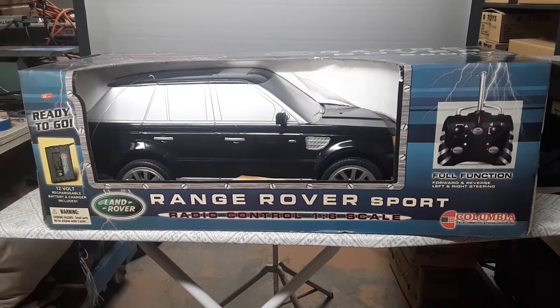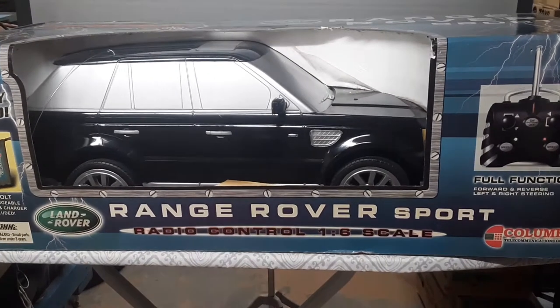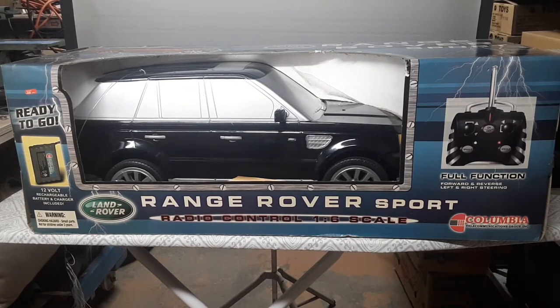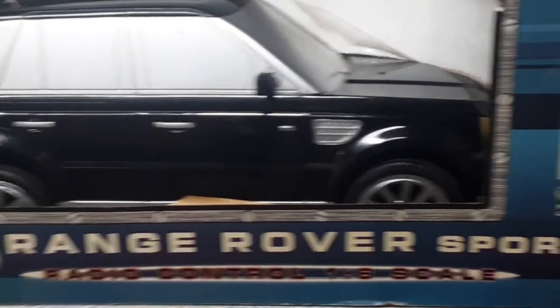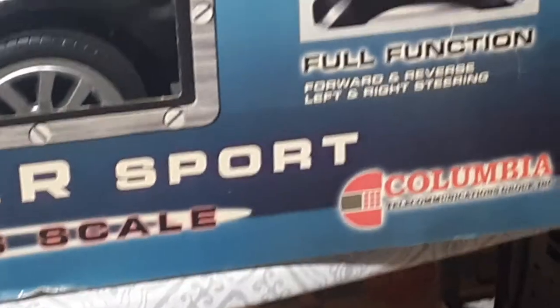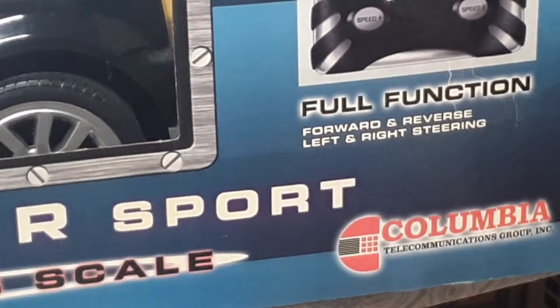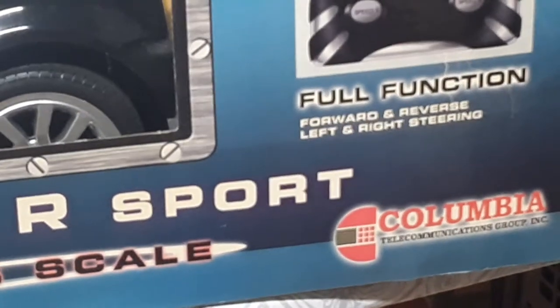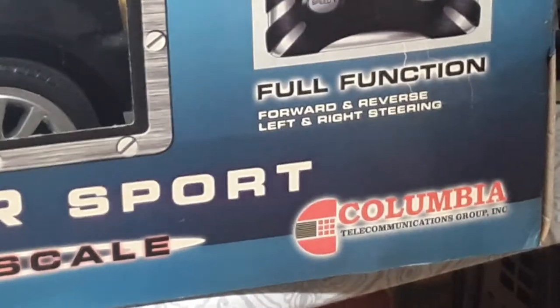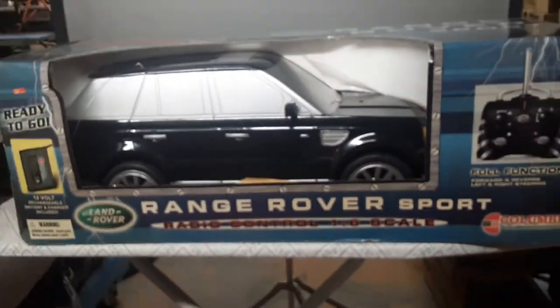I kind of rearranged things here in the shop. I kind of got a spot to do this kind of bigger stuff — I haven't really had the place to do this. Lighting, all that. I still am not quite happy with the backdrop, but we're going to get this done. What we're looking at today is a Columbia Gamma Telecommunication Group Inc. That is the group that has supposedly put this fine car out.